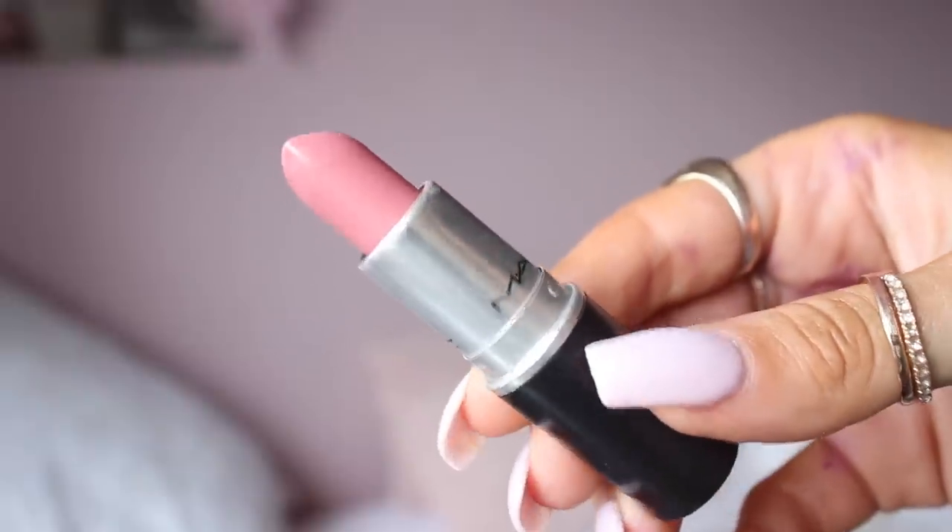Next I'm moving on to MAC's Angel. I have two of these — one is nearly done and then a newer one. This is the only frost finish lipstick in my entire collection and it's the only one I like. I've tried a few from MAC and I hate them all, but this one is gorgeous. It was described way back in the day as Kim Kardashian's favourite nude lipstick and everybody went crazy for it. I wear it a lot with Thor lip liner or Whirl.